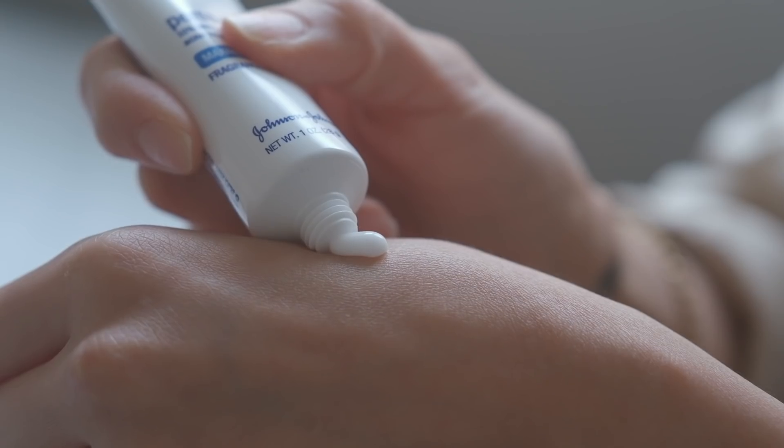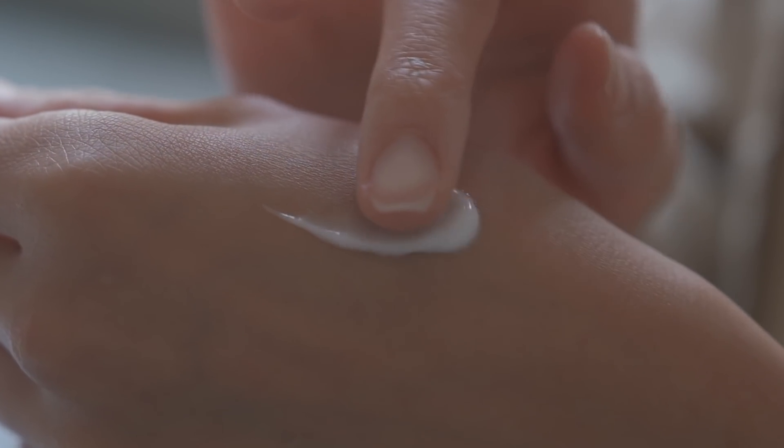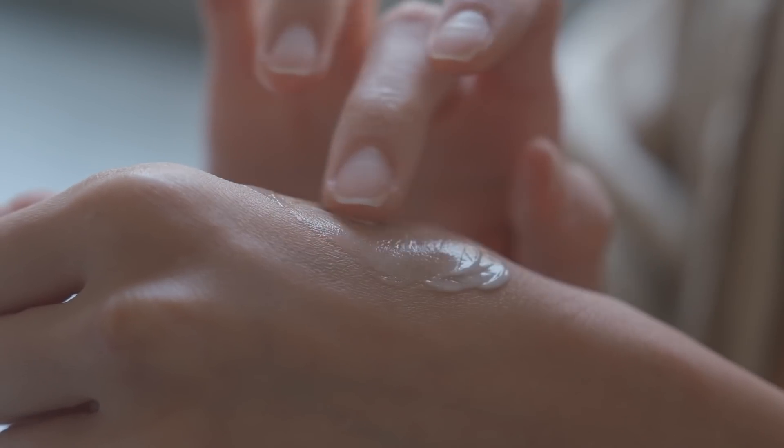The product I've been using for spot treatment on smaller breakouts is the Clean & Clear Persa Gel 10. This has 10% benzoyl peroxide that effectively treats breakouts and helps to prevent them from reoccurring. It's also free of parabens, oils, fragrances, dyes, and sulfates. I just take the tiniest amount onto my fingertips and pat it directly onto my breakouts. When I'm on my cycle and experiencing a few breakouts, I'll spot treat once in the morning and once in the evening. Just make sure if you're going out during the day to apply sunscreen.